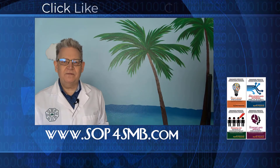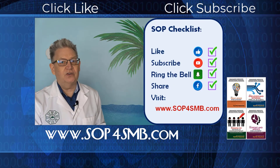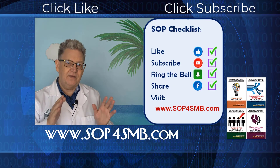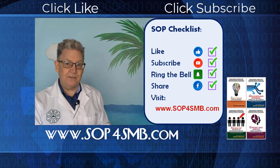Here's your SOP for this video. Like it, share it, subscribe to the channel, share it on social media, and if you haven't visited SOP4SMB.com, now's a great time to do that as well.